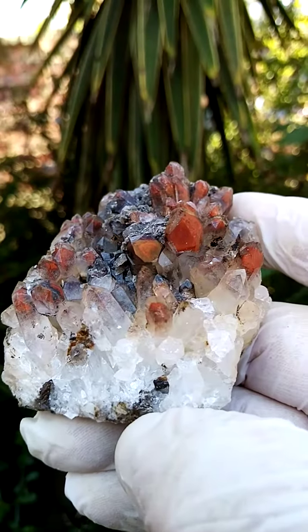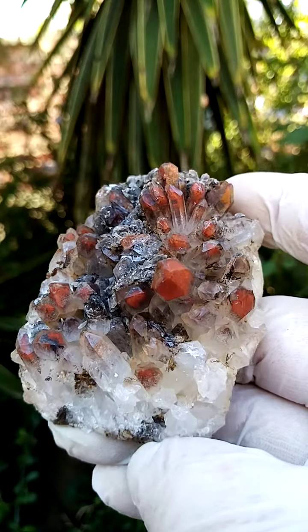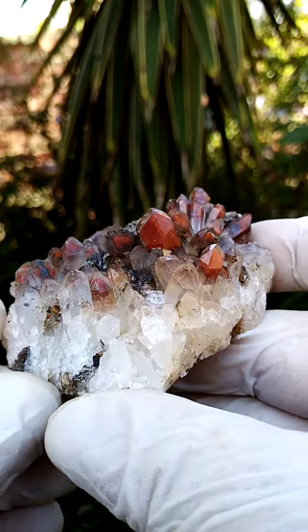And then a second generation of silica came over the first generation causing the phantoms, and on this second generation you'll often see little gray specks — that would be little specular hematite crystals trapped inside the secondary solution.